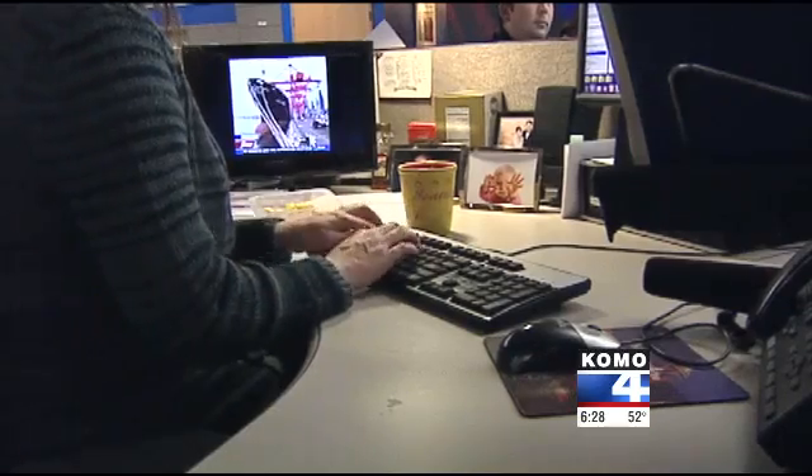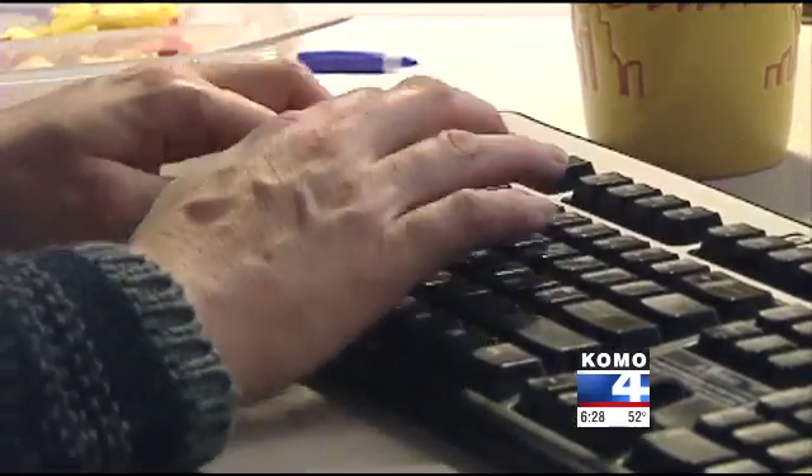Other areas you can see this is in schools where they have shared computer keyboards. You could see this in restaurants, or just regular folks who want the cleanest keystrokes possible.